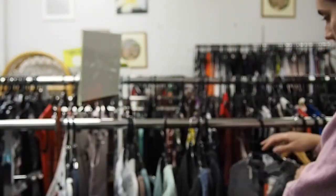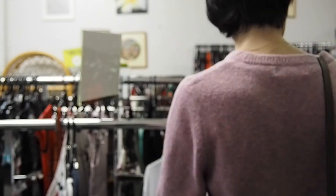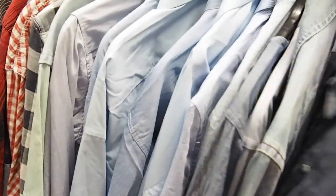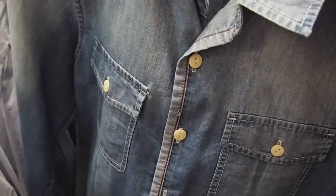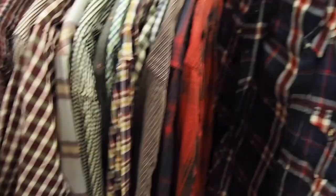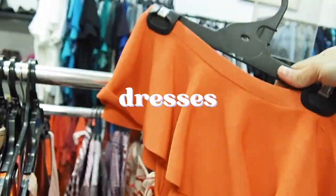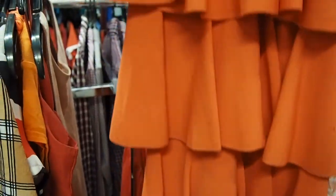Let's take a look at the women's long sleeves. I really like this denim shirt — I know I have one so I really want to look for it. Look at this dress. Isn't this color amazing? I really like it with all the ruffles.